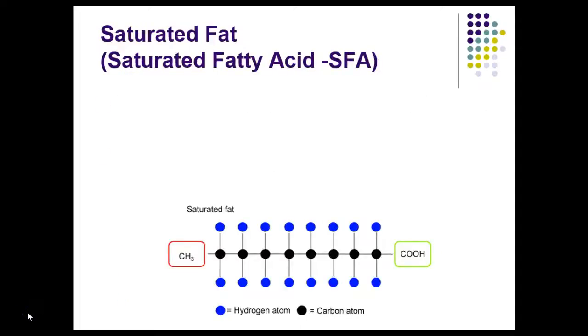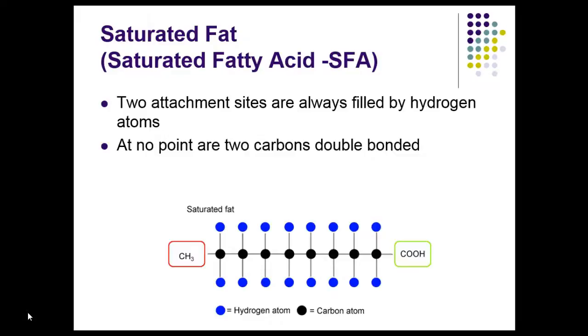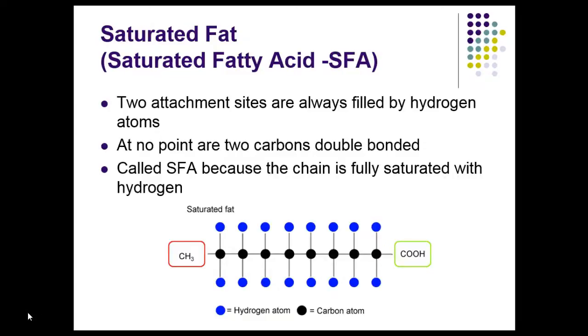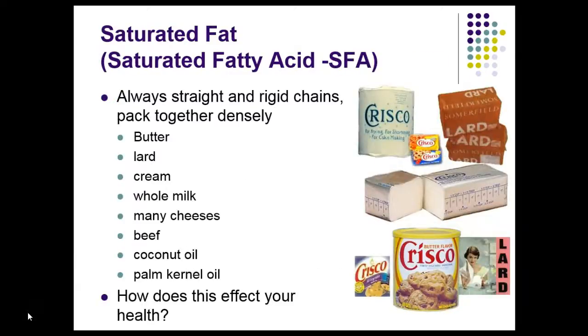This is a picture of a saturated fatty acid. Note that there are no double bonds — each attachment site is always filled by a hydrogen atom. You can see the hydrogen shown in blue, and there's nowhere in this molecule where there's a double bond. No double bonds makes a saturated fatty acid — the chain is fully saturated with hydrogen. Common sources of saturated fat include butter, cream, whole milk, whole dairy, beef, and coconut oil, which is all the craze right now, but it's still a saturated fatty acid. Saturated fatty acids can lead to heart disease — more so than cholesterol, in fact. It's the saturated fatty acids that do us in.